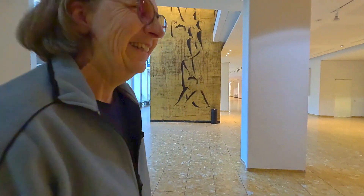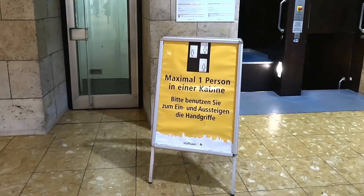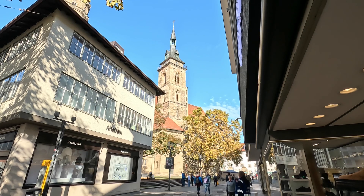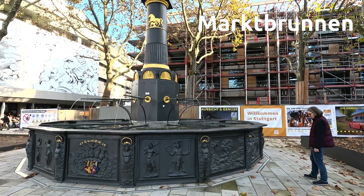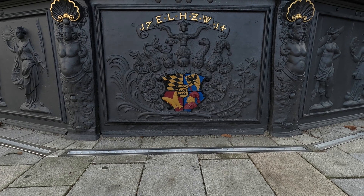Das ist ein Abenteuer pur! Jetzt schauen wir mal drunter durch. Der Marktbrunnen vor dem Rathaus ist verkleidet mit 16 Reliefplatten aus dem Jahr 1714.